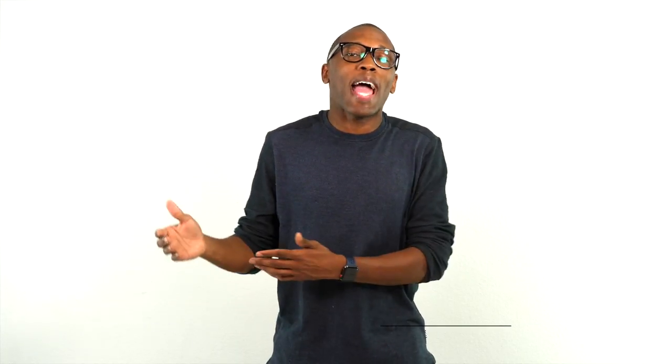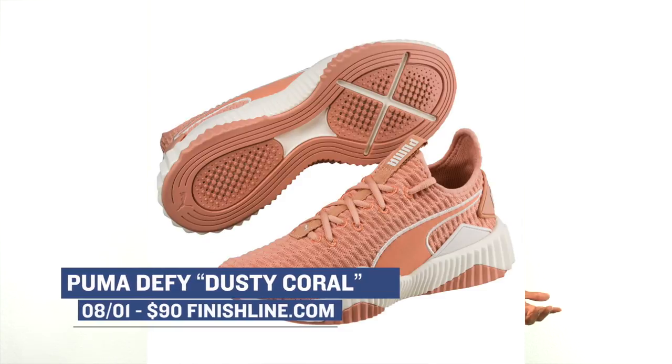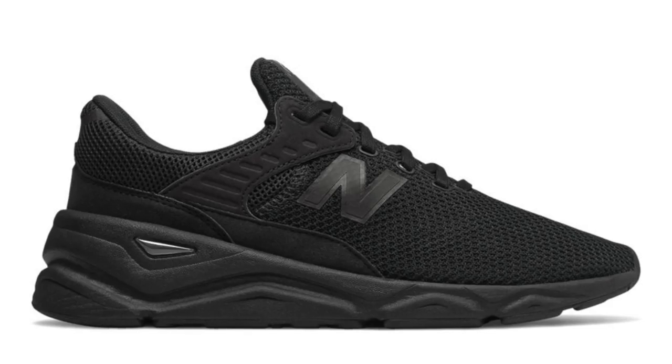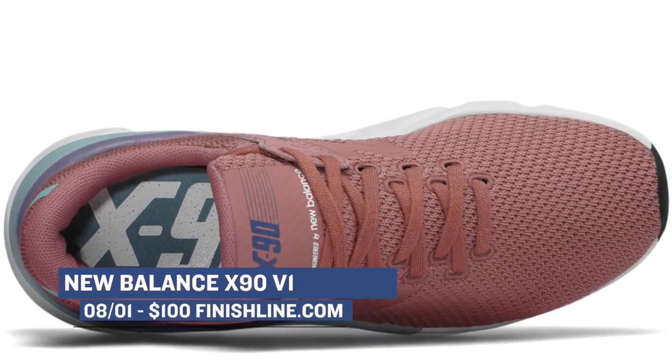Puma is coming out of the gate today with the Defy in a dusty coral colorway. As you can probably tell, this is a women's only release and those will cost you $90. Moving on to New Balance, they have a new model called the X90 dropping in two colorways — one white and one black — for both men and women. Those will cost you $100 and you can pick a pair up over at Finish Line.